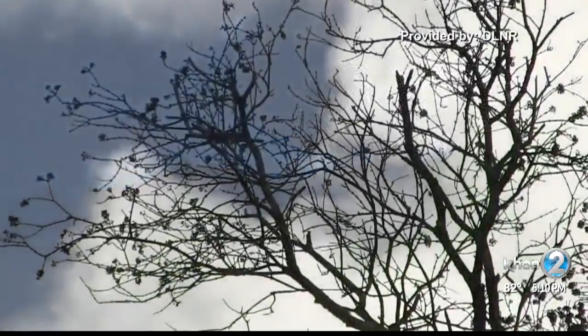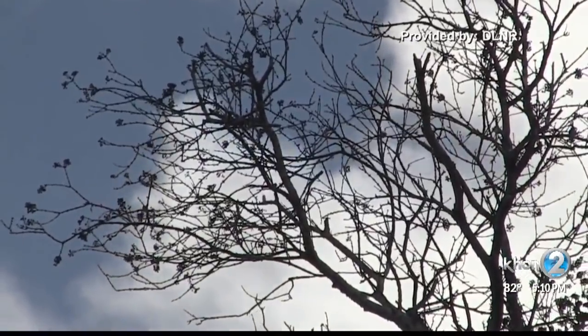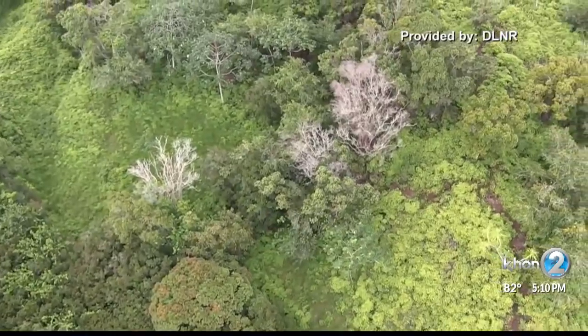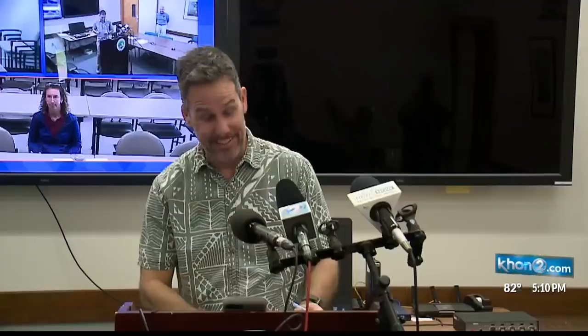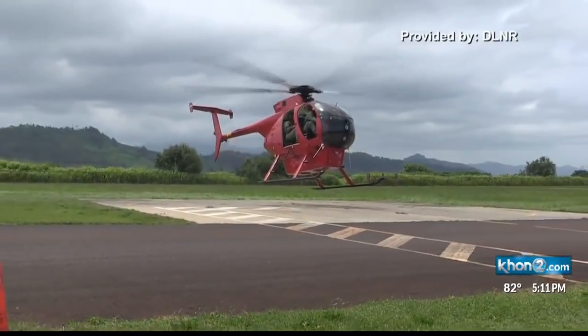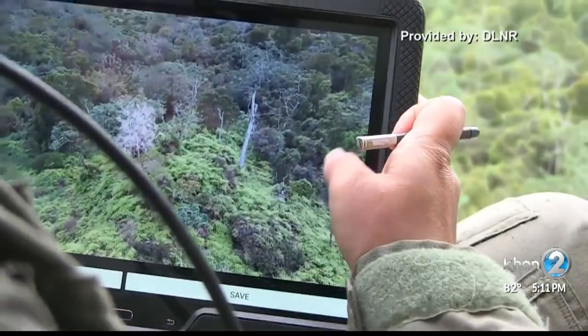Five infected trees were found in January in Moloa Forest Reserve, a very remote area on the island's northeast side. They tell me the fungus may be on other islands and they just haven't found it yet. "It's definitely a possibility and we've been running aerial surveys across all of the Ohia forests in the state twice a year trying to pick up those."